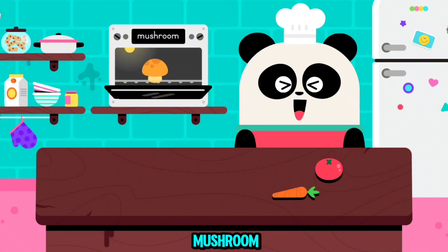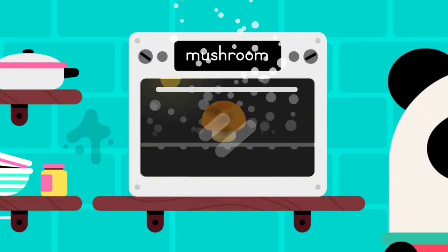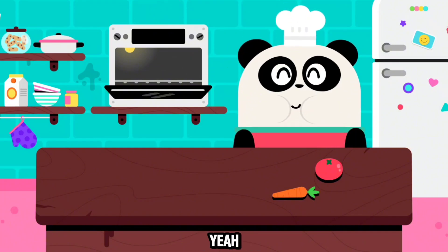A mushroom. Let's feed Elliot. A mushroom. Yeah, you're doing great.